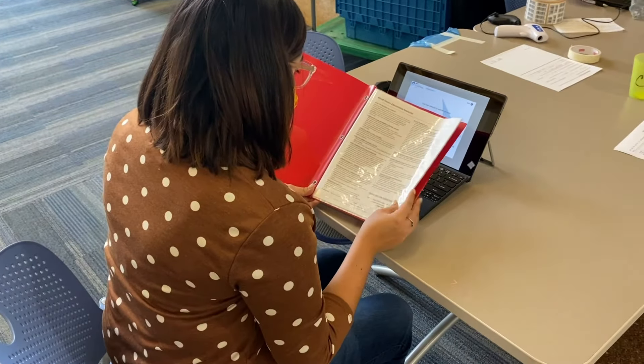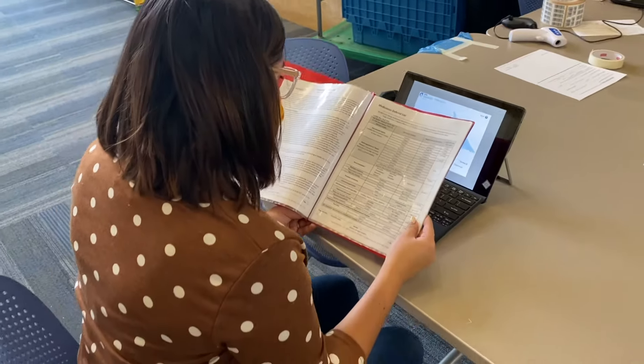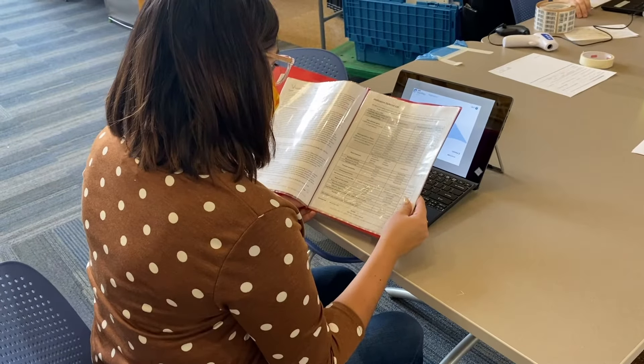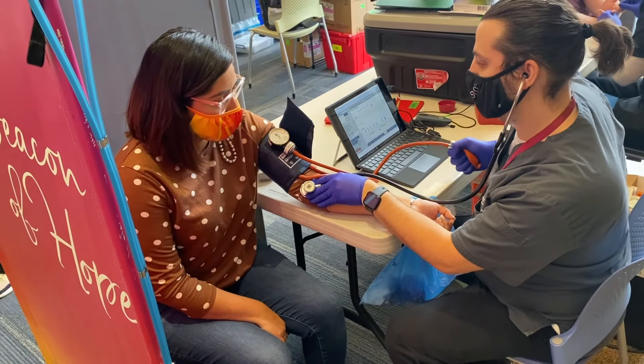Next, you'll answer a series of health questions. Don't worry, everything is totally confidential and the information provided is used to make sure both you and the person receiving your blood are completely safe.